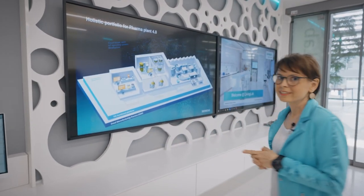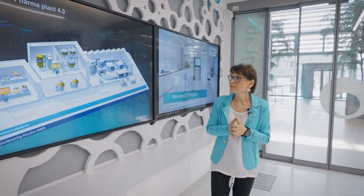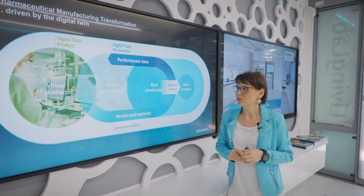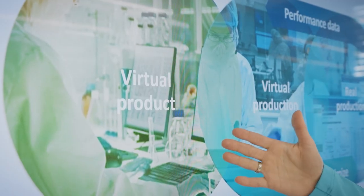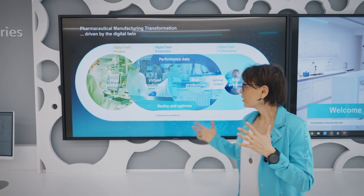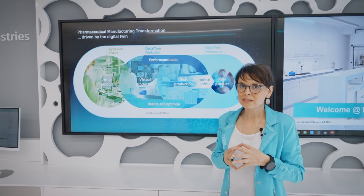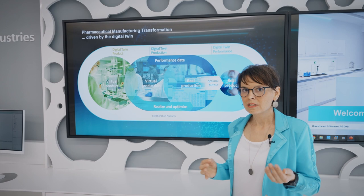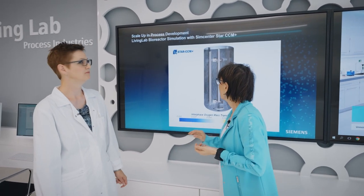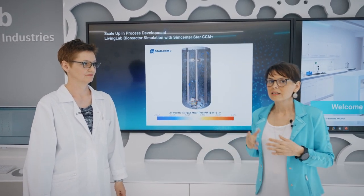Talking about process development, the very big challenge currently is to shorten time to market and reduce the number of experiments. How can we achieve it? Using a digital twin. In the case of process development, we are talking about product and process digital twin. The question is how can we combine the virtual and the real world, and how can we support pharma companies to reduce the number of experiments with simulation tools? For our fermenter, we have applied computational fluid dynamics — in our case, StarCCM+.